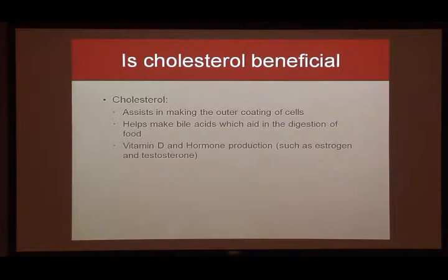Is cholesterol beneficial? Absolutely. There are three main things cholesterol does. First, it assists in making the outer coating of your cells — very important, because without that coating your cells would disperse and you couldn't hold anything together. Second, it helps make bile acids, which are extremely important for digesting your food every day; without digestion you get stomach cramping, weight gain, and an inability to get nutrients out of food. Third, it supports vitamin D and hormone production — specifically estrogen and progesterone — so as women, without it our bodies could not function normally.